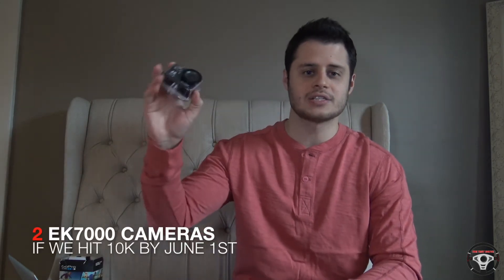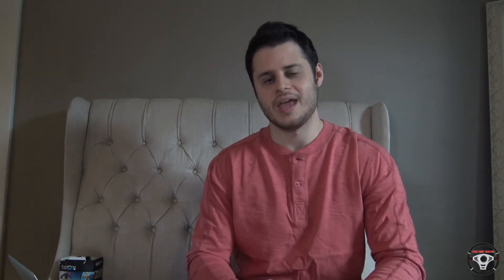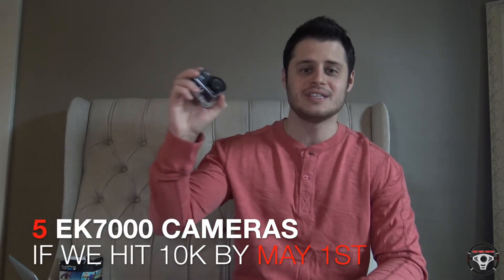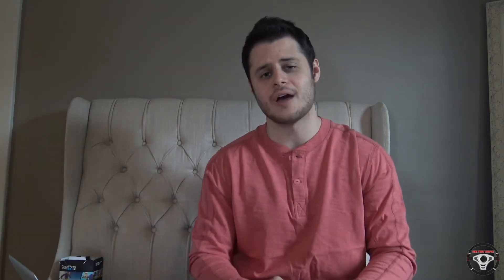If we hit 10,000 subscribers before June 1st, I'm going to give away two of these Akaso EK7000 action cameras. But here's the thing — if we hit 10,000 subscribers before May 1st, which is what I really want to do, I'm going to give away five of these cameras. So that means five of these cameras will be given out to subscribers of this channel.